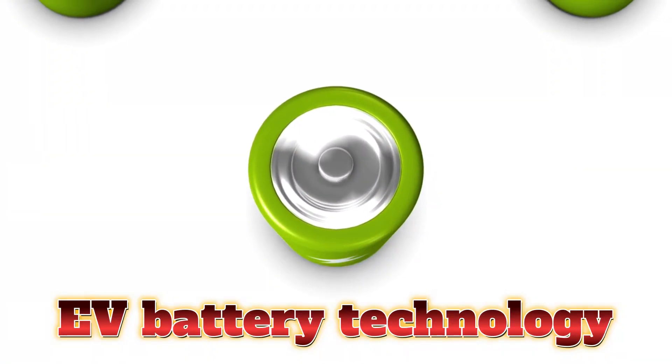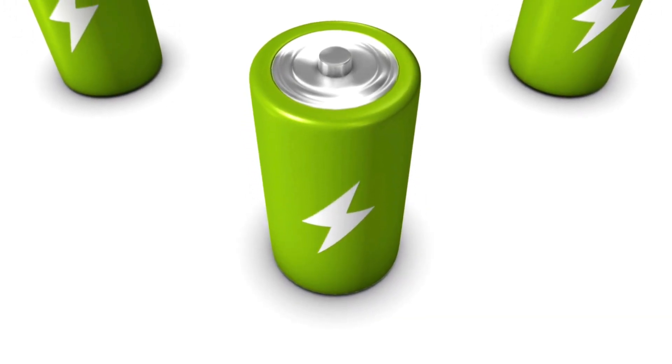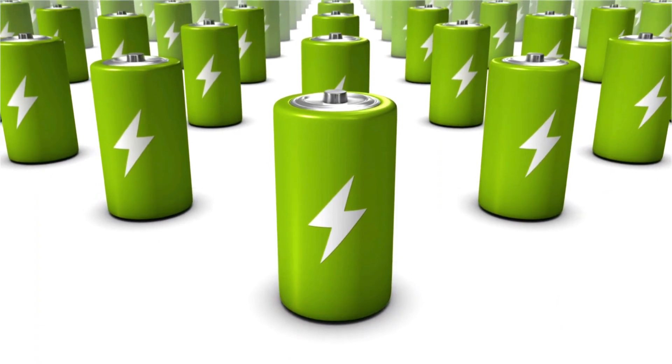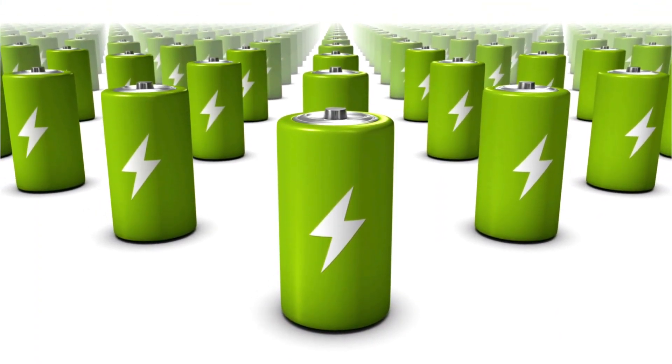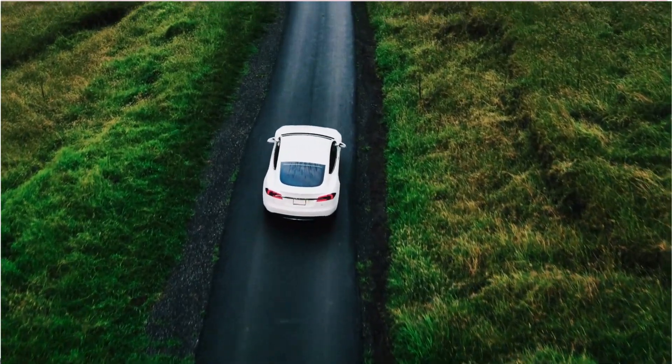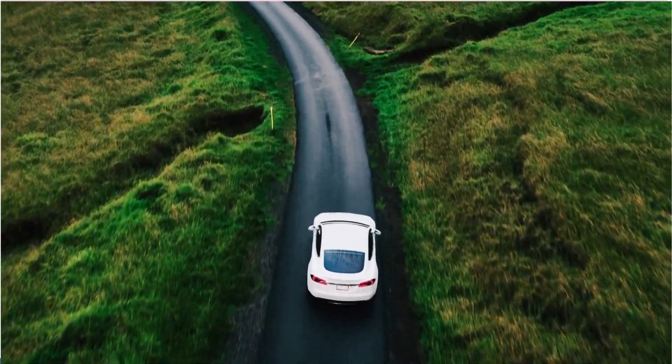The battery pack is perhaps the most critical component of an electric car. These batteries store electricity chemically and release it as needed to power the electric motor. Lithium-ion batteries are commonly used in electric vehicles due to their high energy density, which allows for longer driving ranges.